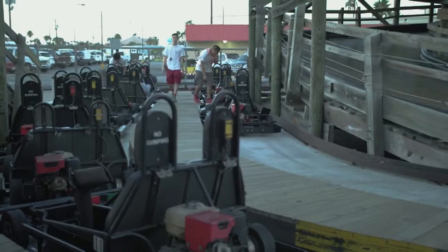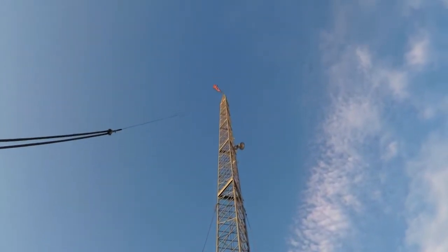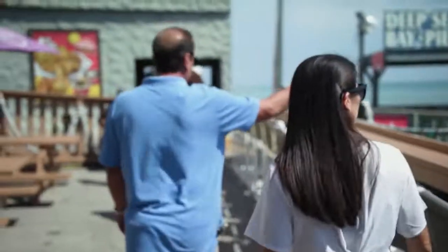This time, we're gonna do it weekend getaway style with maximum fun. With so much to see and do, knowing where to start was going to be a bit of a challenge, so I decided to ask the experts.